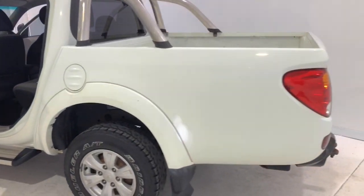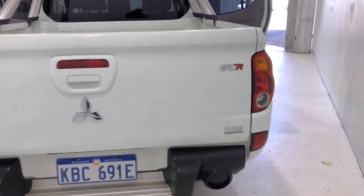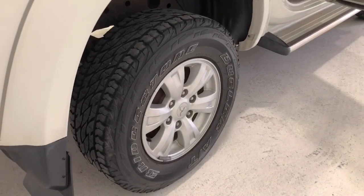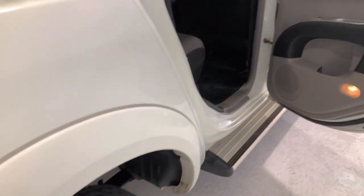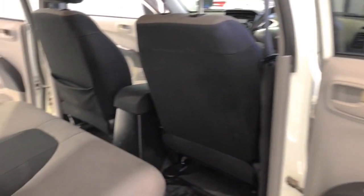The Triton GLR comes standard with 245-70R-16 front tyres and 245-70R-16 rear tyres. It requires a service every 12 months or 15,000 kilometres, whichever comes first.